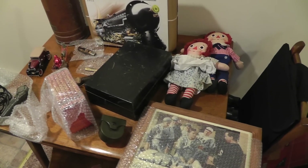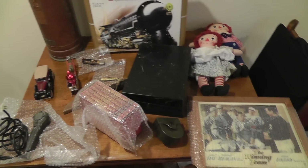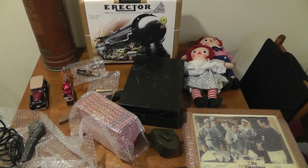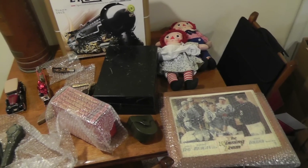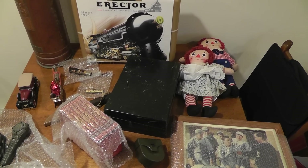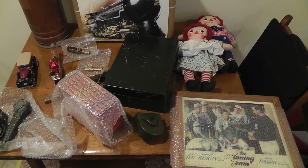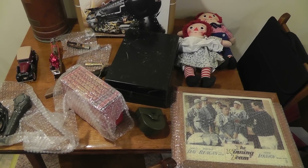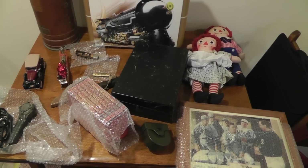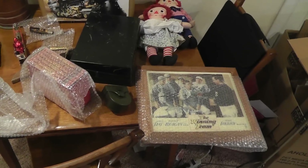Hey everyone, Will here with a little update video on a few things that sold over the weekend. Had a great weekend of sales — did almost $1,300 in sales. I have 29 things to ship out. This isn't everything; it's pretty much the highlights from over the weekend. Let me give you a rundown of what sold.